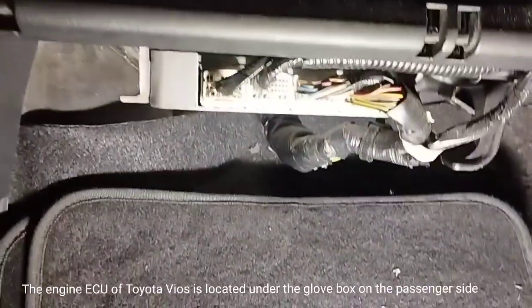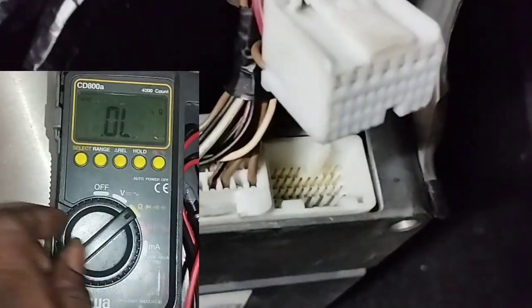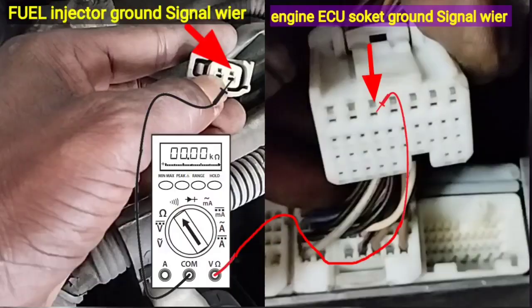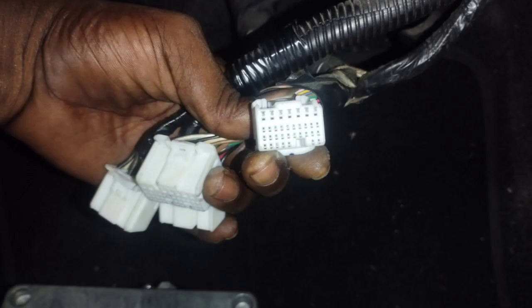The engine ECU of the Toyota Vios is located under the glove box on the passenger side. I use a multimeter set to the ohms/beep position to determine whether the issue is the ECU itself or the wiring. If the wiring from the ECU to the fuel injector is broken, the multimeter will not beep. If the wiring is good, it will beep. The result: the injector number three ground signal wire from the ECU — no problem with the wire connection.